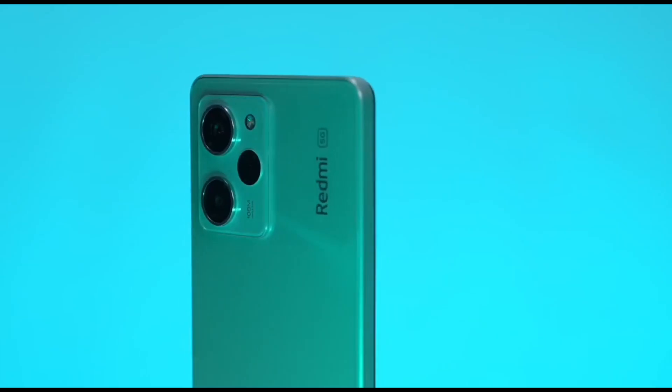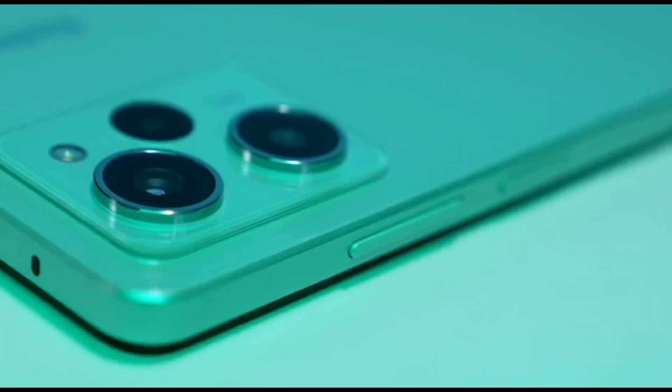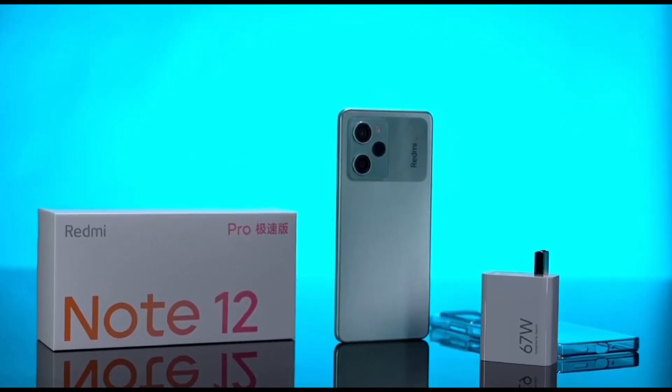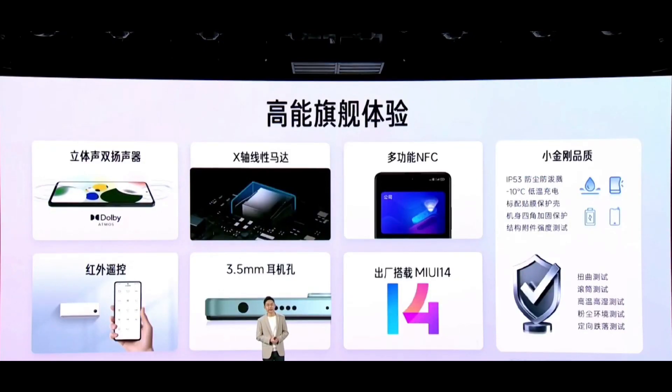In terms of performance, the Redmi Note 12 Pro Speed Edition is powered by a Snapdragon 778G processor, a solid choice for mid-range devices. It comes with up to 12GB of RAM and 256GB of internal storage. The device also has a 12-layer cooling system to effectively dissipate heat. It is equipped with a 5000mAh battery that supports fast charging at 67W. The phone runs on MIUI 14 based on Android 12 out of the box.